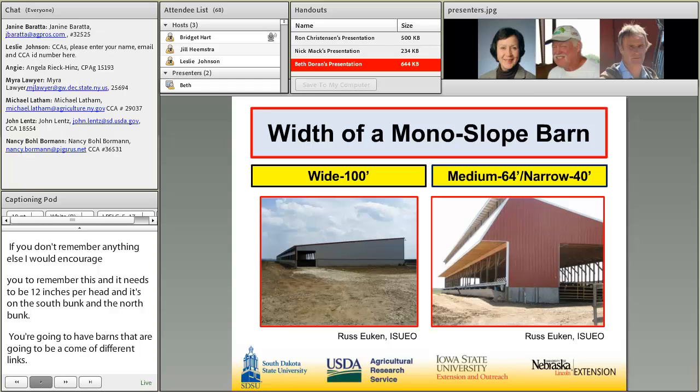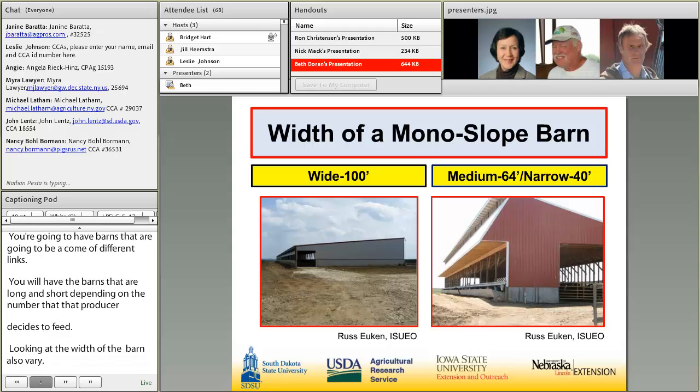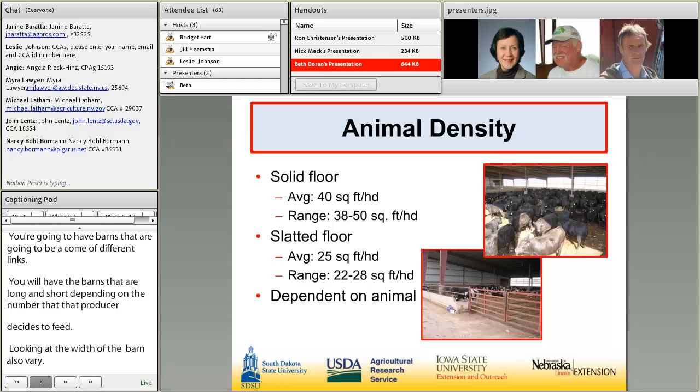The width of the monoslope barn also varies. Wide barns are 100 feet wide and will accommodate two animals for every foot of building length. There are medium-width barns in northwest Iowa, and in the eastern part of Iowa — into the northeast — more barns tend to be narrow, around 40 feet wide. Those narrow barns accommodate one animal for every running foot of barn length.